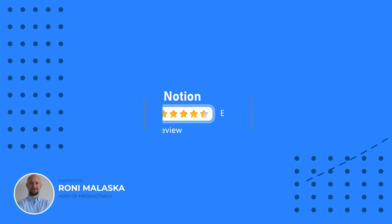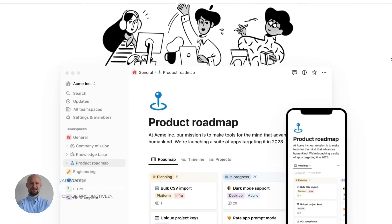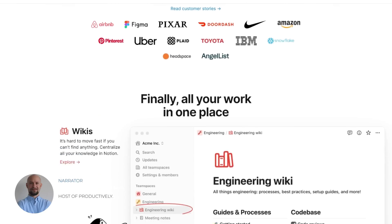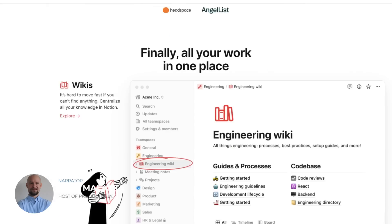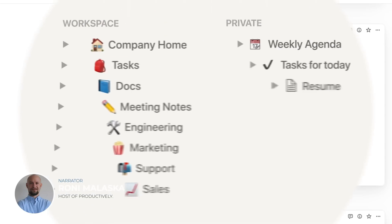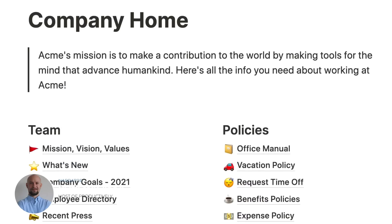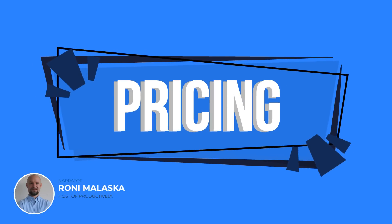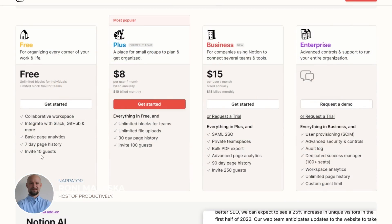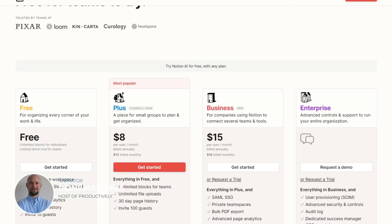Coming in at number 2, we have Notion — a project management software that offers a variety of features including task management, team collaboration, note-taking, and document management. Notion's unique approach to project management and flexible design make it a great choice for teams that want to customize their workflows. One of Notion's standout features is its ability to create databases for managing tasks and other information. Teams can also use Notion's Kanban boards to visualize project progress and move tasks through different stages. Its paid plans start at $4 per user per month for its personal plan, which includes unlimited pages and blocks.